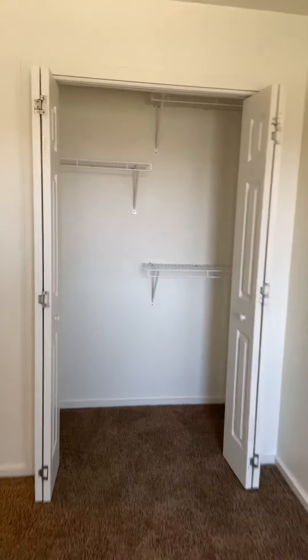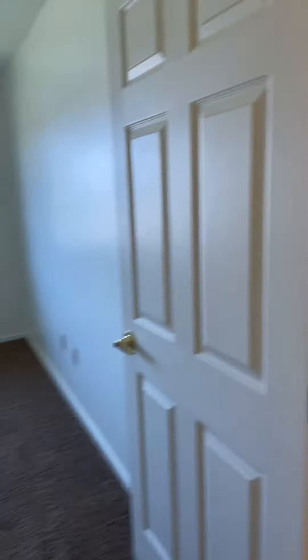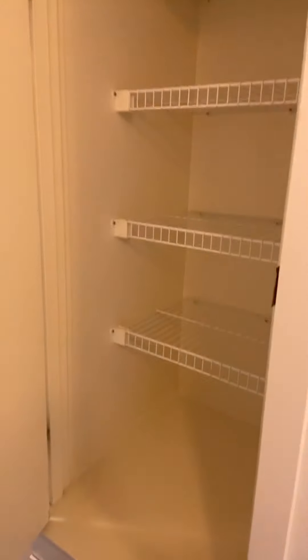Here's another closet. The good thing is if you don't have kids and you need more closet space, you have a few bedrooms to do that. And this is going to be the linen closet.